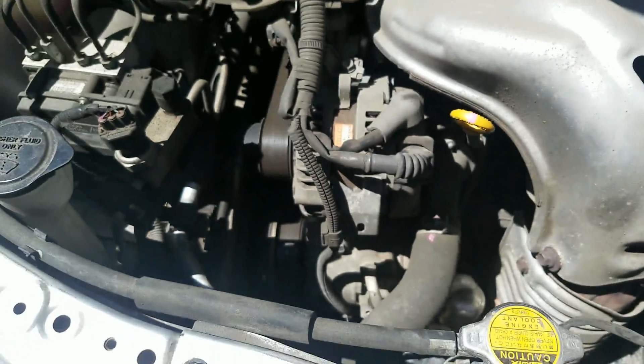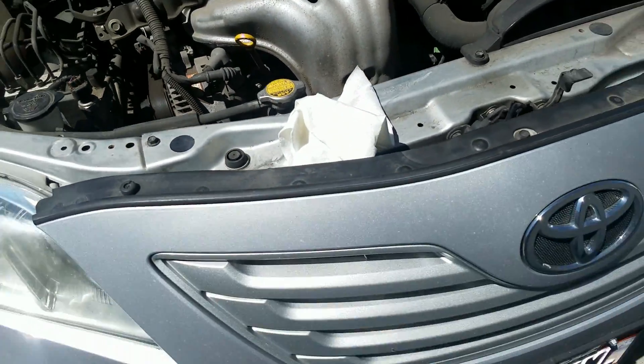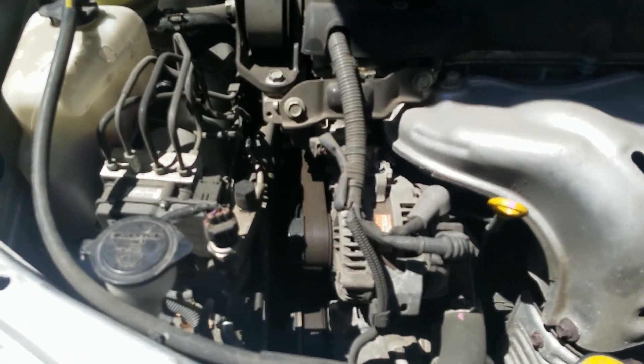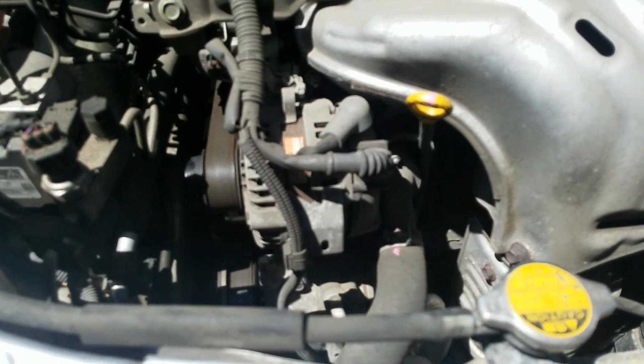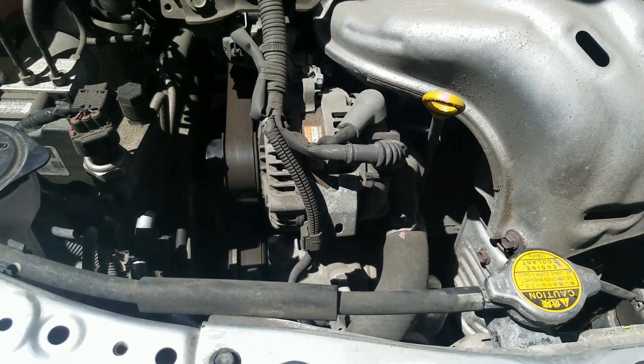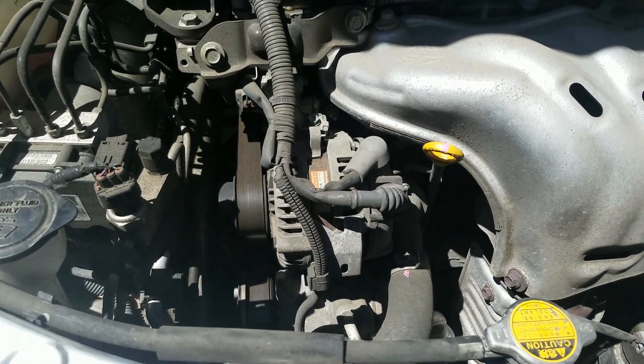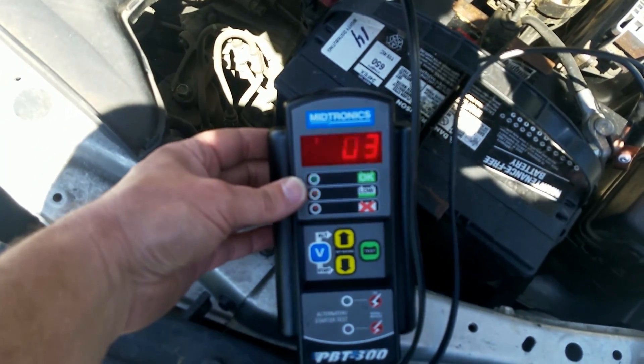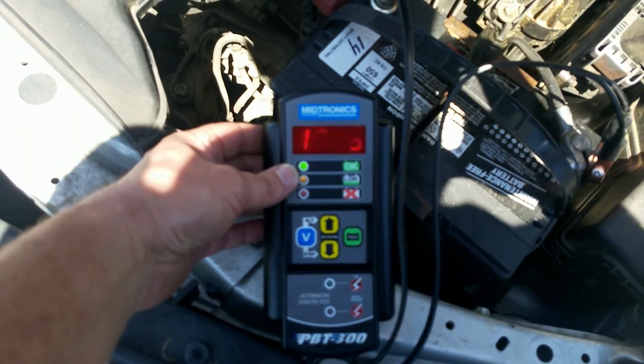I could be wrong, but I'm going to check it out. I'm going to go over and have it tested — just test the alternator, see how much juice it's pumping out. I'm testing the alternator and it's only putting out 12 volts.